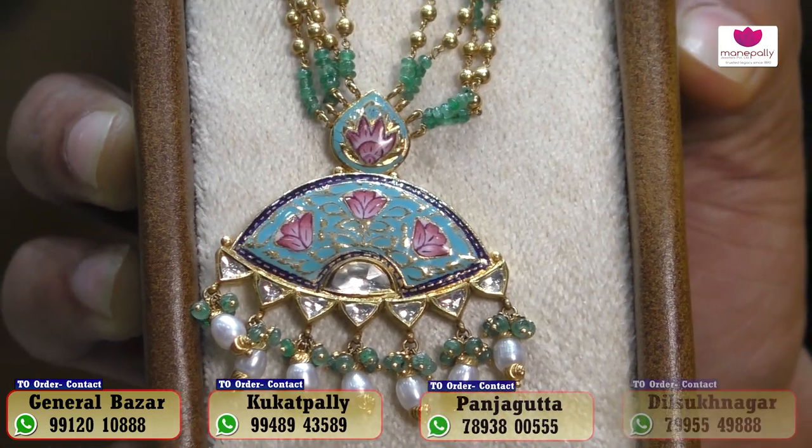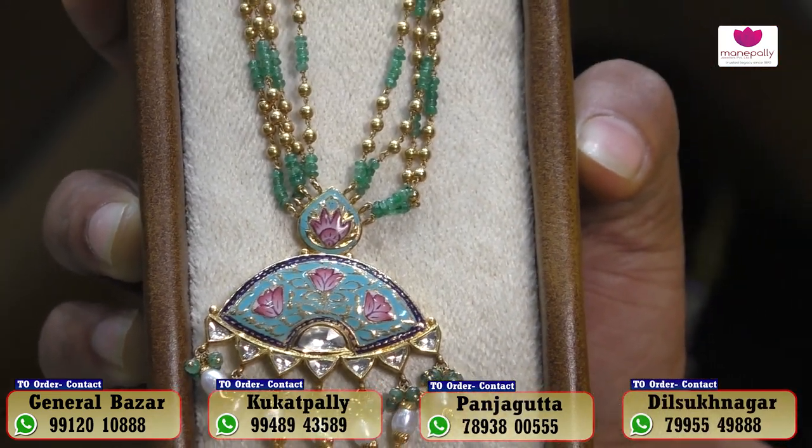The overall weight is 34 grams, with an approximate cost of ₹1,55,000. We will also see the collection of black beads.